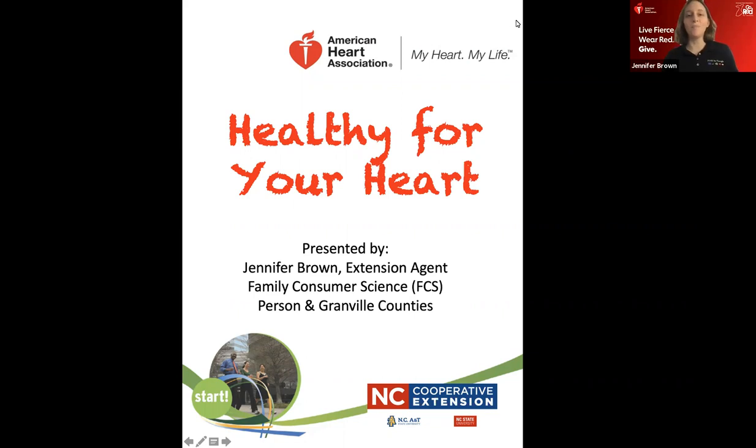Welcome everyone. I'm Jennifer Brown and I'm here to teach the Lunch & Learn today — healthy for your heart. February is American Heart Health Month. Last Friday, the first Friday of February, is always Wear Red Day to help promote awareness about heart disease. I'm going to mute everyone; if you have questions please type them in the chat. I'll unmute you at the end, and I'll send a follow-up email this afternoon with the recording and any handouts.